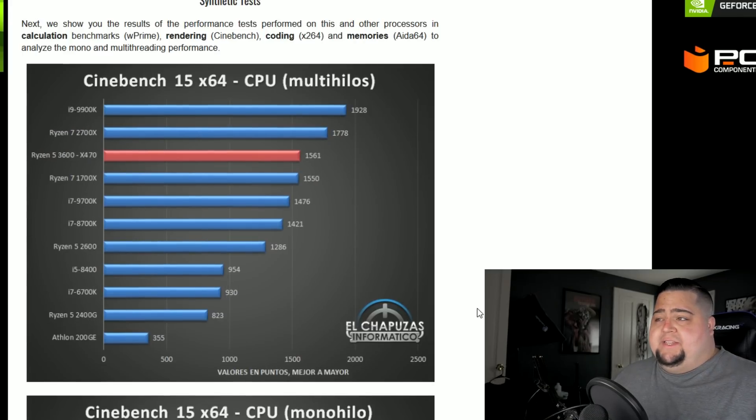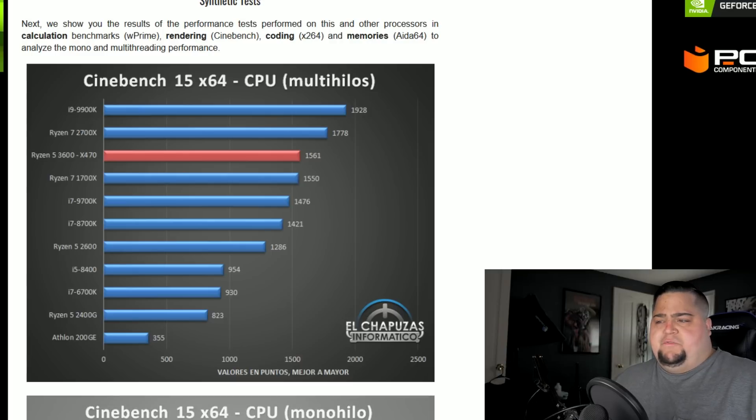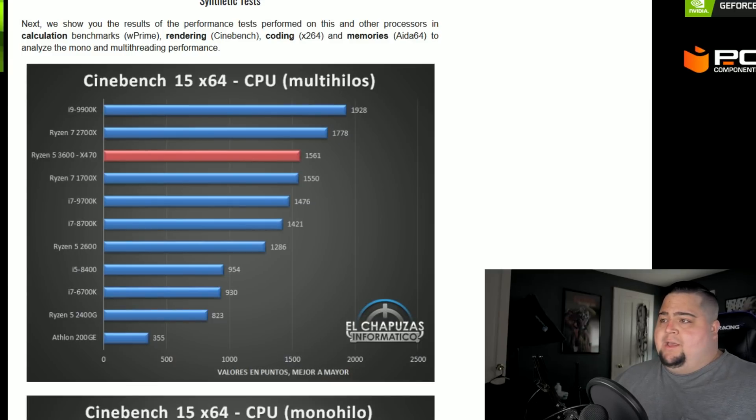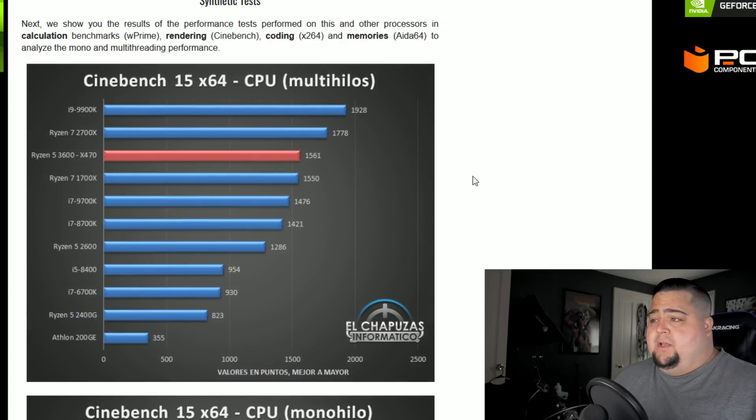On Cinebench R15 multi-threaded, the Ryzen 5 3600 got a score of 1561, which trails behind the 2700X as you'd expect since that's an 8-core 16-thread chip. However, it does pull slightly ahead of the first-generation Ryzen 1700X, and it also appears to be faster than the i7-8700K, so it's actually doing pretty decent there.